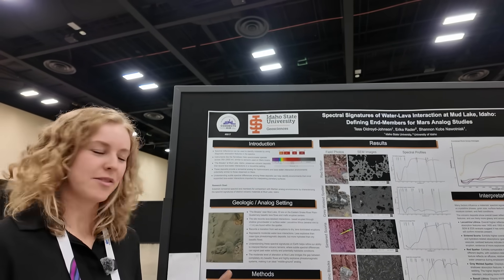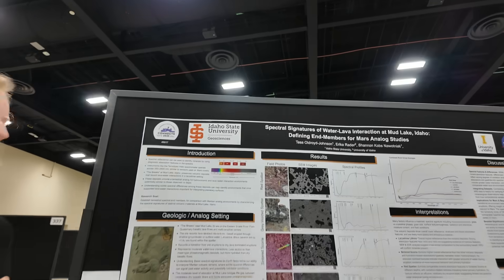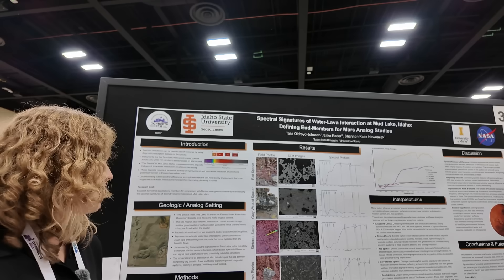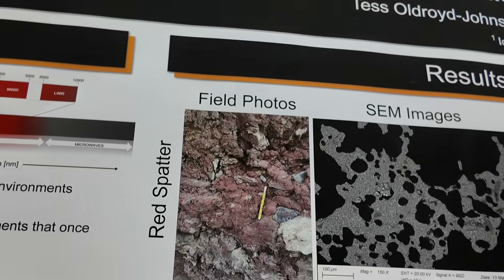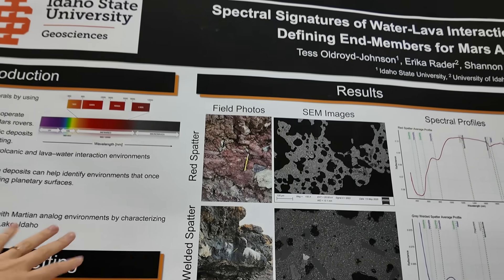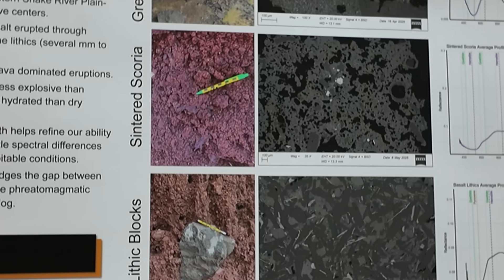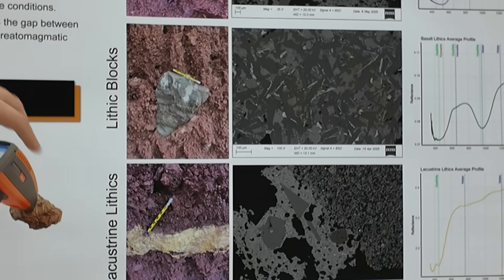They're using a handheld spectrometer — the same type the Artemis astronauts will use on the moon, with similar devices on Mars rovers — along with field observations to determine different rock types. They have different types of spatter, which is volcanic deposit where lava erupts still molten and splashes on the ground. They also have sintered scoria, a fragmented rock representing the water part of the eruption, and lithic blocks — chunks of other material incorporated into the eruptive products.